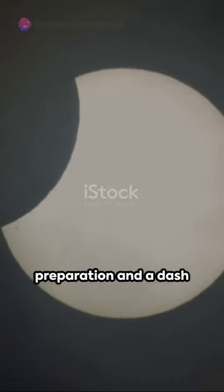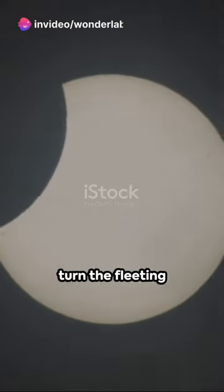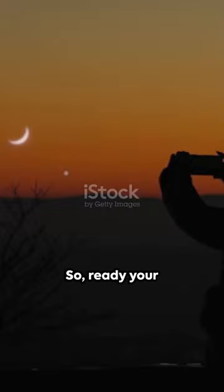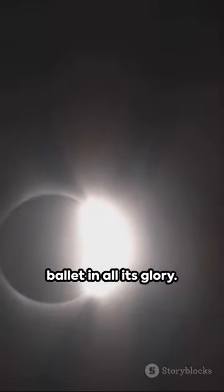With a sprinkle of preparation and a dash of caution, you can turn the fleeting moment of an eclipse into a timeless photo, captured by none other than your handy smartphone — your own piece of the cosmos, pocketed. So, ready your smartphones for the next eclipse and capture the celestial ballet in all its glory.